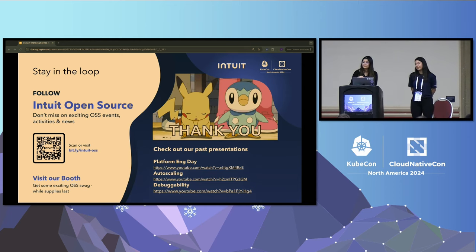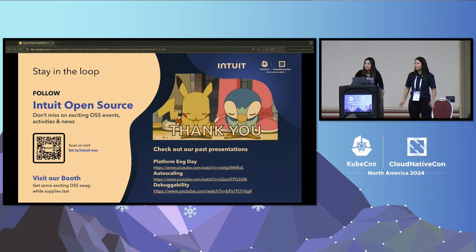Another audience member noted they had implemented something similar with a custom metric for predictive scaling needs. They asked about a scenario with very expensive workloads where you want to scale down to zero, which HPA won't do — had we considered KEDA? We haven't used KEDA for this solution, but we have looked into it for scale-to-zero scenarios. KEDA is more event-based autoscaling, and we're more focused on CPU and memory for our apps, so it doesn't really fit our use case.